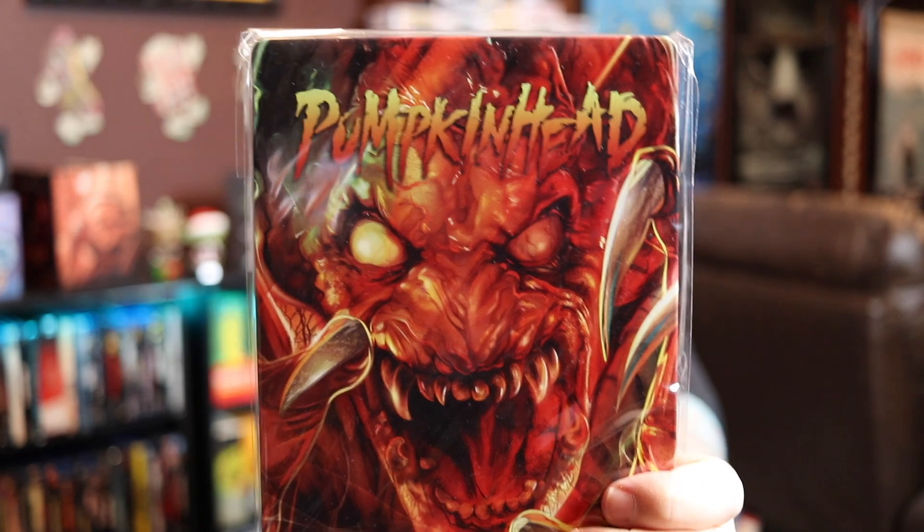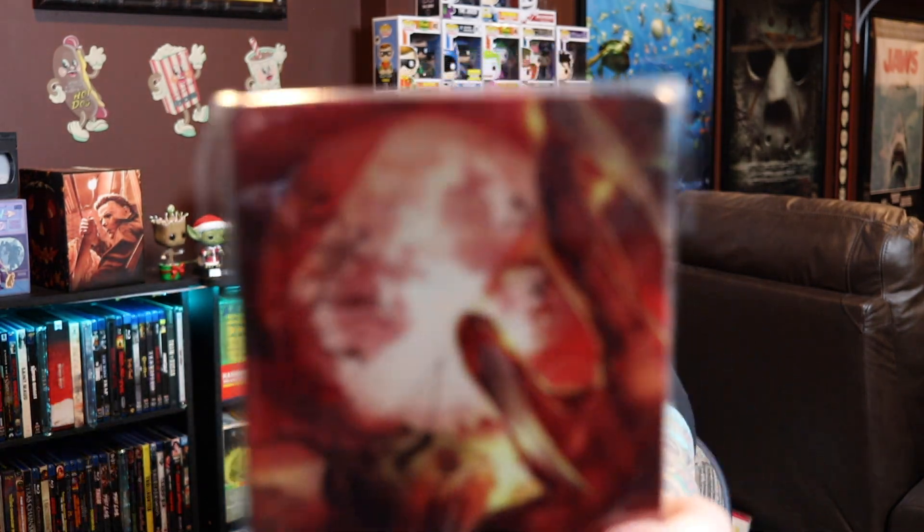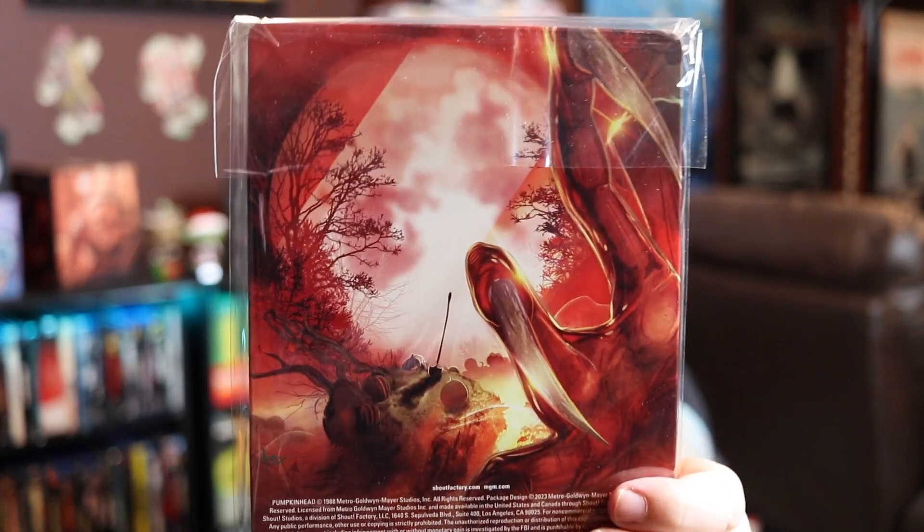I like Scream Factory steelbooks but they're not usually at the top of my list. I'm not going to take this one out of the bag because I think the front just says it all — it's Pumpkinhead. Look at that, it is beautiful what they did with that image. I love that Pumpkinhead just takes up the whole front of the steelbook. Then we have a back image, but it's really all about the front artwork for me. I love love love this release.